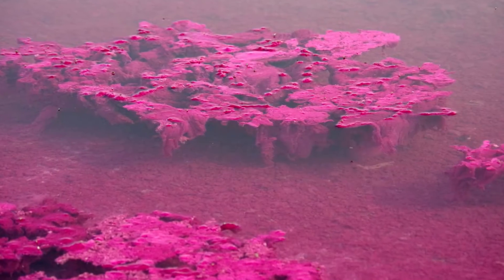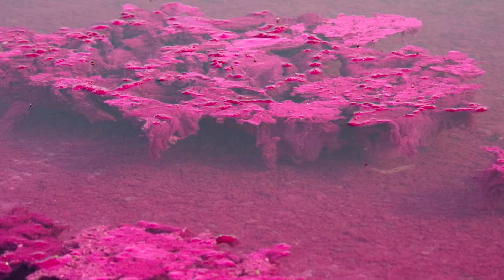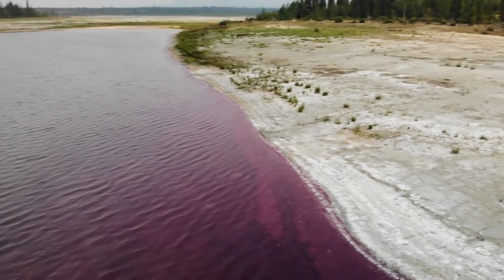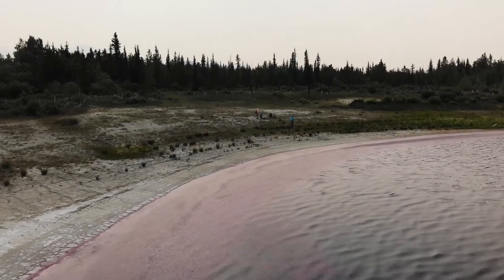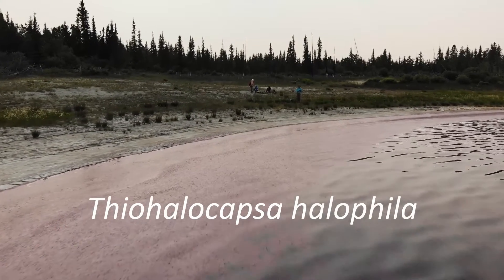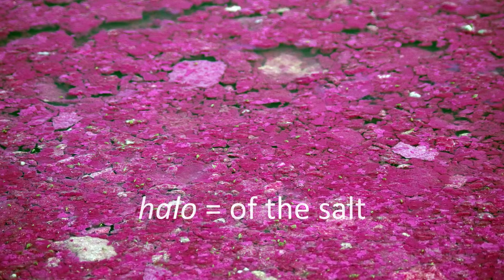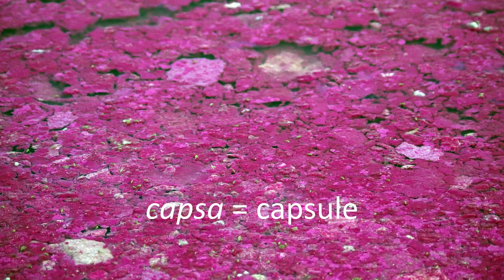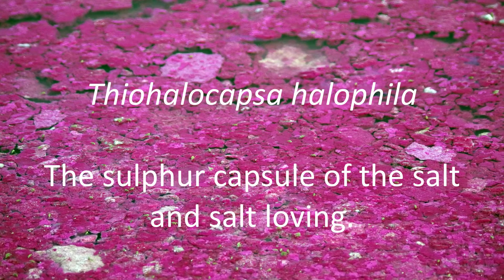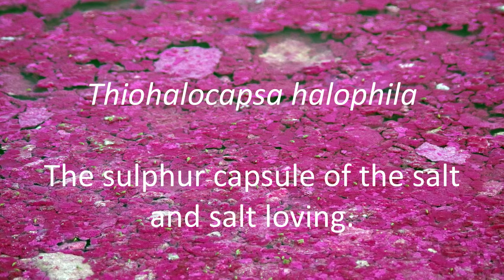One of the really intriguing features of the Takini Salt Flats is the presence of this magenta-colored slime that rims the lake. The magenta-colored slime is not pollution — it's a mass of living bacteria. But not just any bacteria. It is a magenta or purple-colored sulfur bacteria named Thiohalocapsa halophylla. Now that's a bit of a mouthful, so let's break down the words: thio means sulfur, halo means of the salt, capsa means capsule, and halophyla means salt-loving. Put all together, Thiohalocapsa halophylla loosely means the sulfur capsule of the salt, and salt-loving.